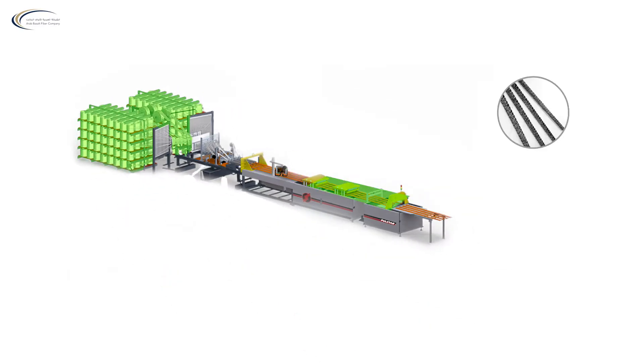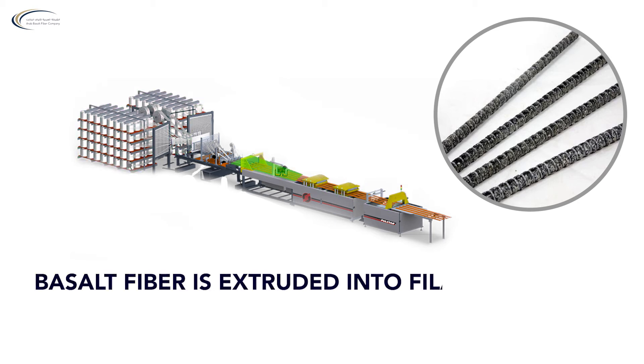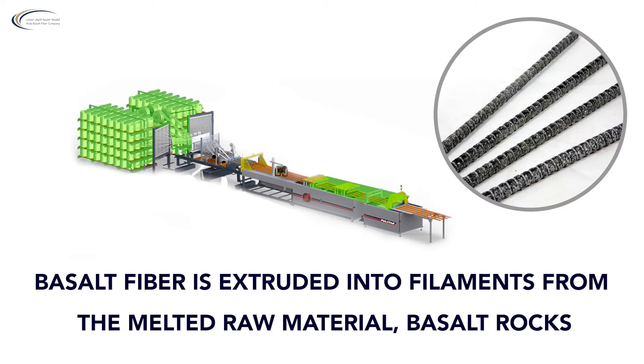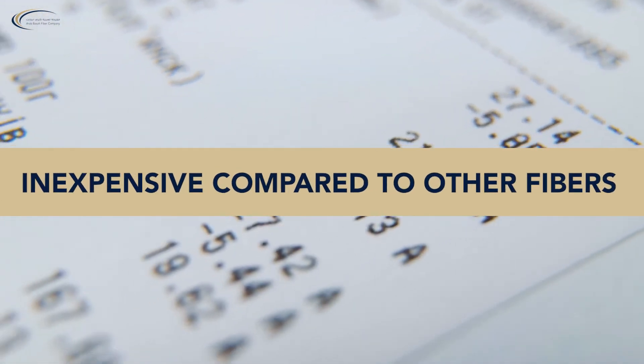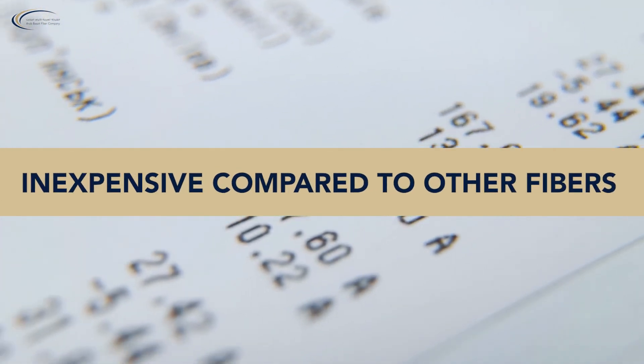The basic production method for basalt fiber is straightforward enough. Basalt fiber is extruded into filaments from the melted raw materials. Basalt rocks will not react with any of the components of concrete and have a very high chemical resistance. They are also considered to be inexpensive compared to other fibers, such as S-glass, carbon, or aramids.